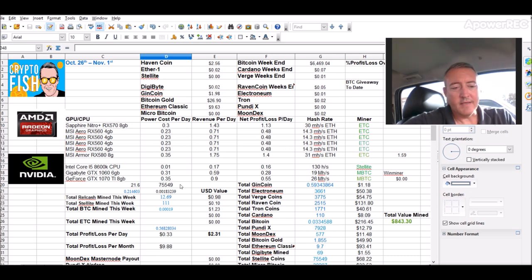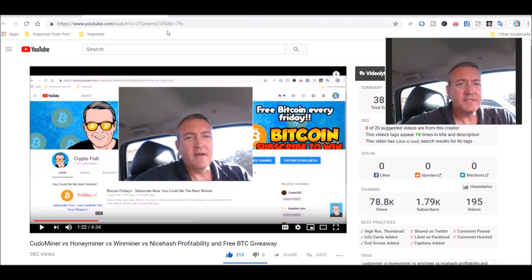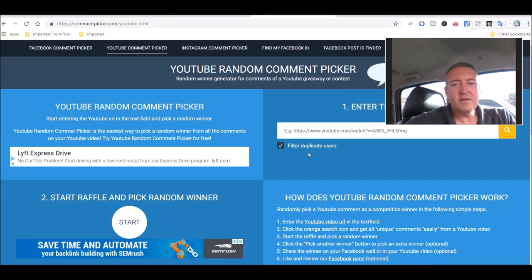So you guys may want to check that out. Let's get into picking a winner for Bitcoin Fridays. Here's the enter-to-win video. Let me copy this address here and go over to the YouTube comment picker — paste that in real quick and click search. 325 unique comments.